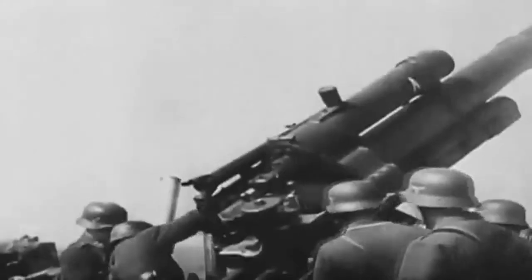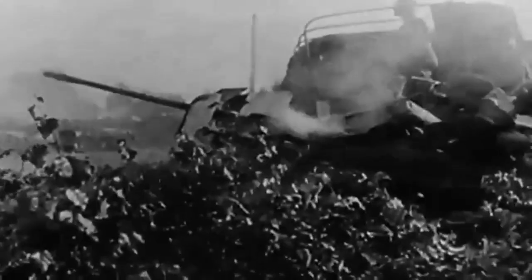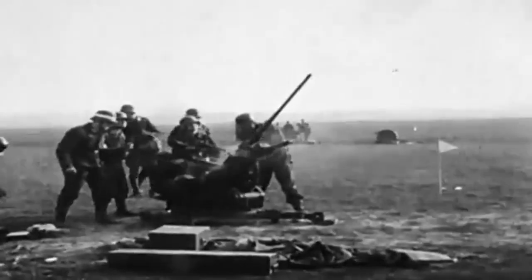The defense system comprised of hundreds of high-caliber 8.8-centimeter flak, 18-barrel and 10-centimeter flak, 38 anti-aircraft guns, and several other low-caliber guns.